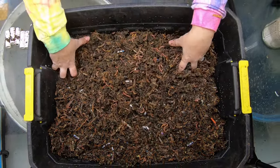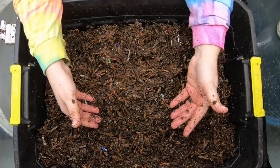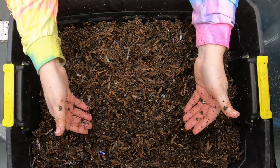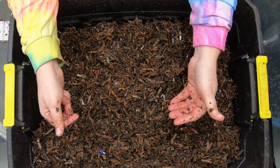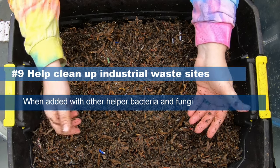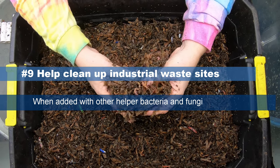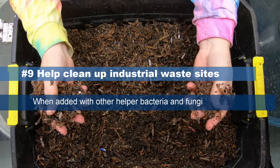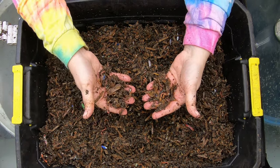Lastly, worms are not just by themselves — they're being used in conjunction with other bioremediators, such as bacteria and fungus, to clean up industrial waste sites. Like we always say, the worm bin is an ecosystem, and apparently the remediation ecosystem also requires worms to have their little friends.